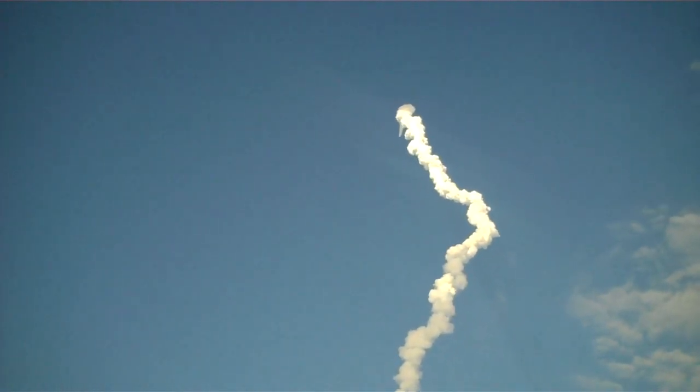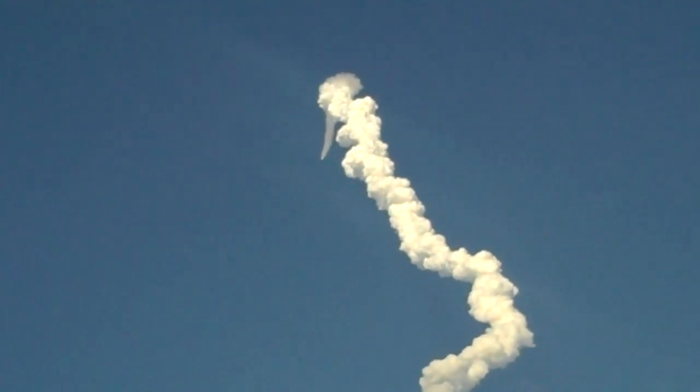Discovery now traveling 2,695 miles an hour, altitude 24 miles, downrange from Kennedy Space Center 29 miles.